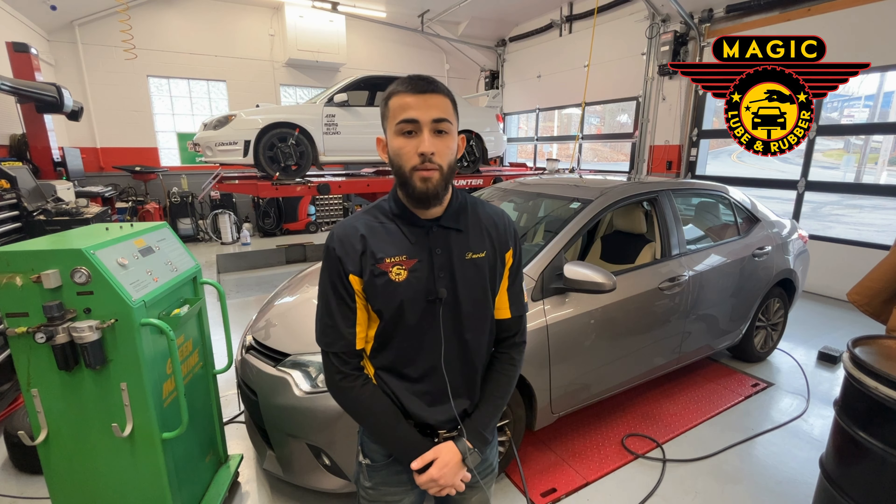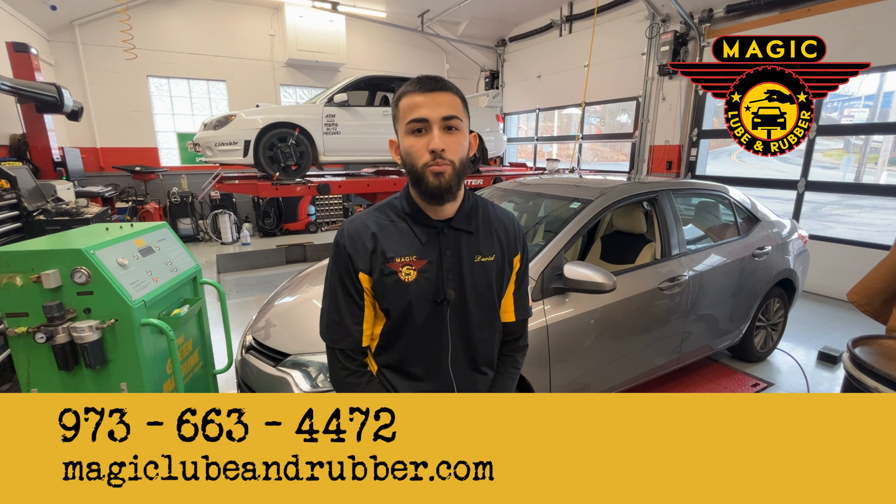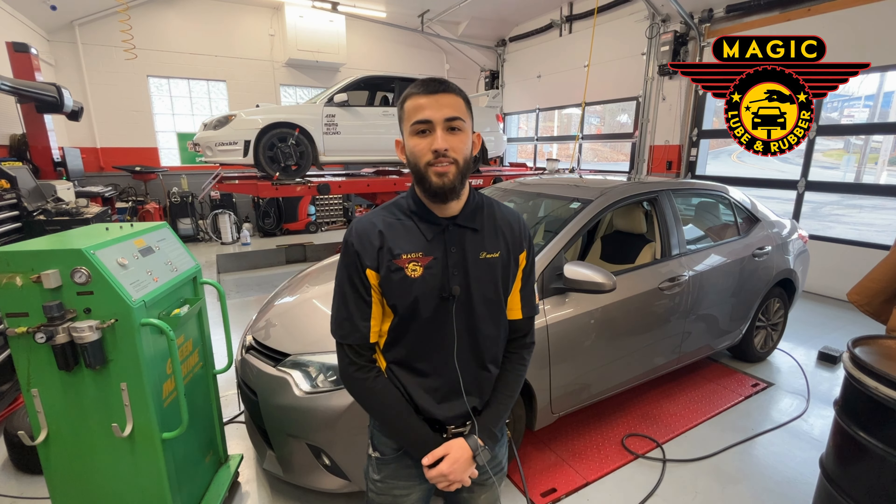Feel free to call anytime at 973-663-4472 or book an appointment online at magiclubeandrobber.com. Thank you very much. Have a nice day.